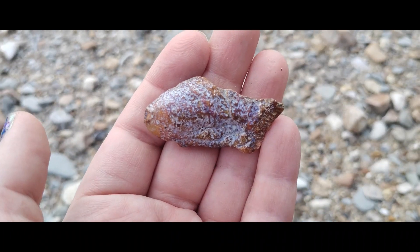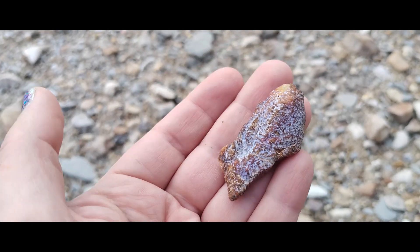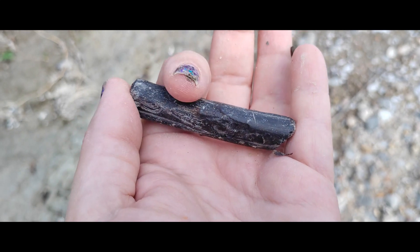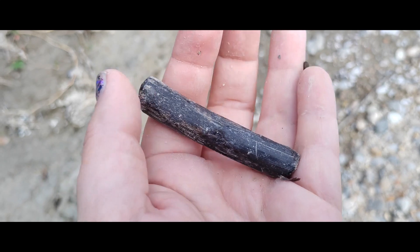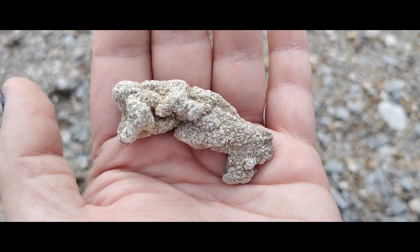Found a really nice mastodon enamel piece — really, really cool. Also found a really long piece of phosphatized bone that looks to be a rib section. I'm not sure what it belongs to, but I'll do some more research on that. Just found this really interesting piece of old coral.